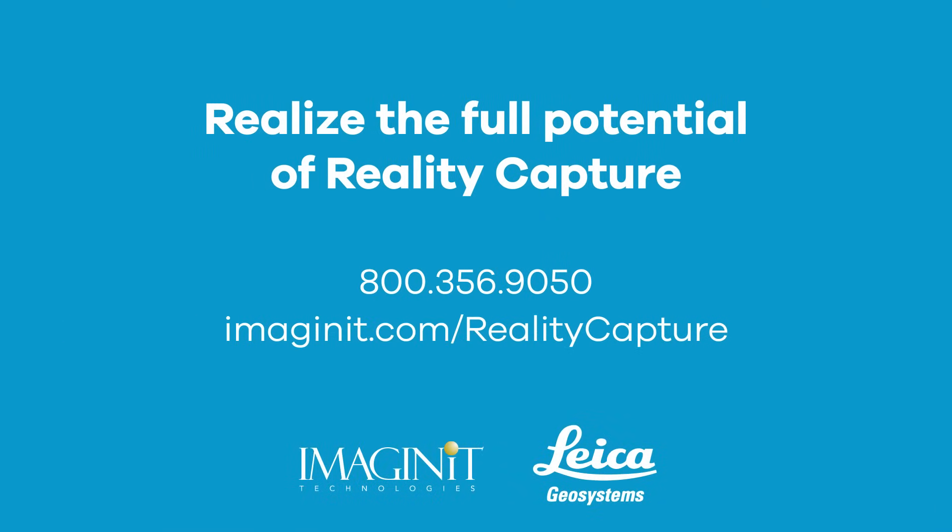Whether you're new to RealityCapture or an experienced user, contact us today. We're here to help you understand how RealityCapture can drive business for you and your organization.